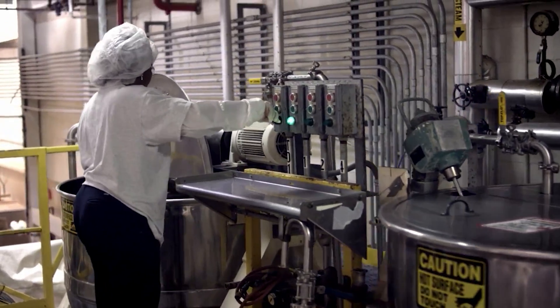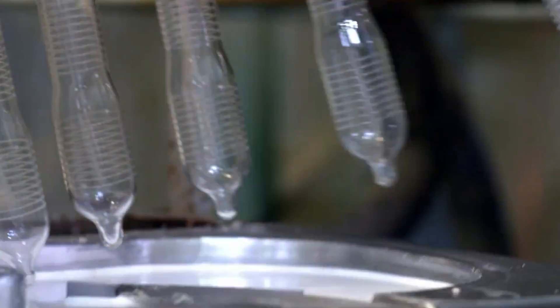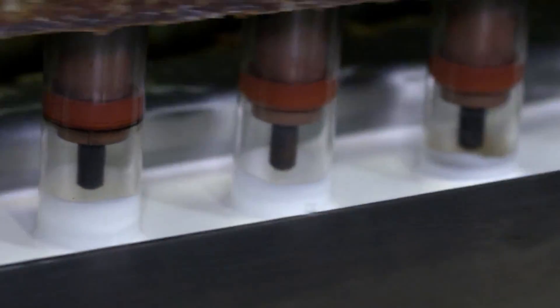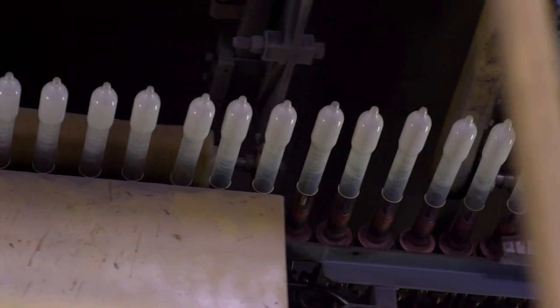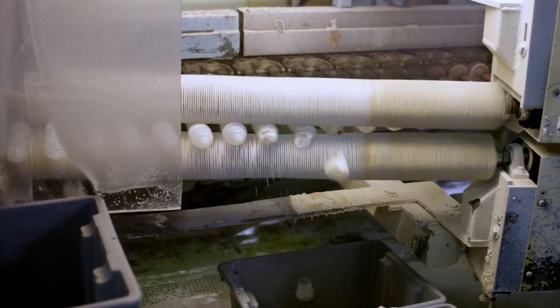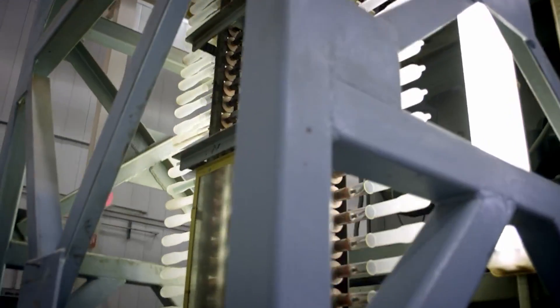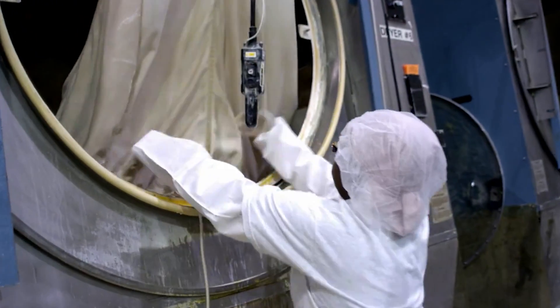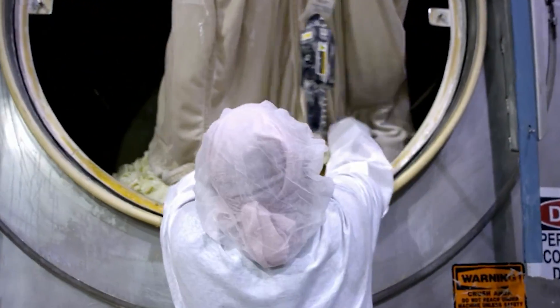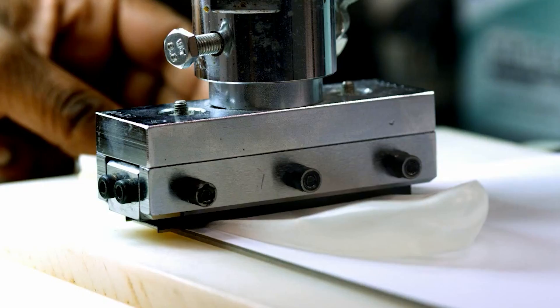The majority of condoms today are made from latex, a natural material sourced from rubber trees. When tapped, these trees produce latex sap, which is processed to make the thin, flexible condoms we're familiar with. Latex has some unique properties — it's stretchy and offers a high level of protection against both pregnancy and STIs. But raw latex needs a bit of tweaking to be perfect for condom making, especially since it can vary in strength and elasticity. To make sure latex condoms are both effective and comfortable, manufacturers add stabilizing chemicals that help balance the material's flexibility and strength, making it reliable under stress.